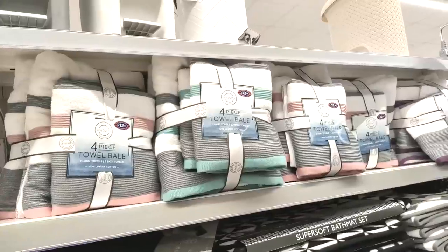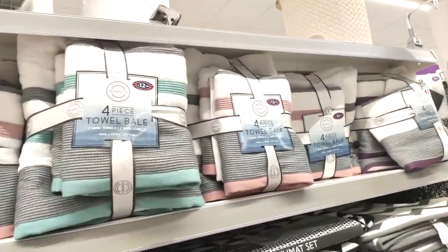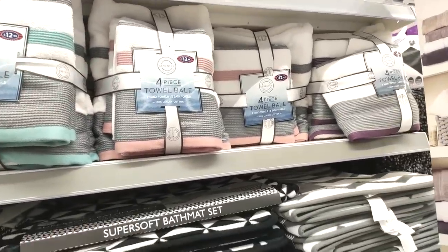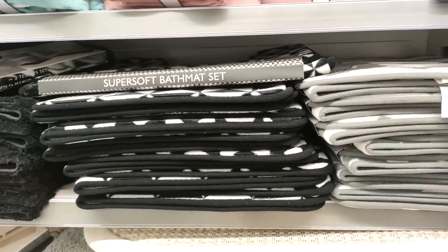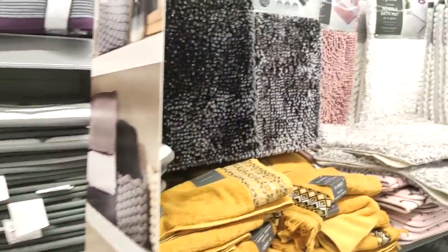Going back to the drawers — they were only £15. If you've got a small place, they'd be perfect in the bathroom for holding makeup, skincare, and overflow stuff. It's stuff like that which makes a bathroom look really cluttered, so if you can hide it away that's absolutely perfect.